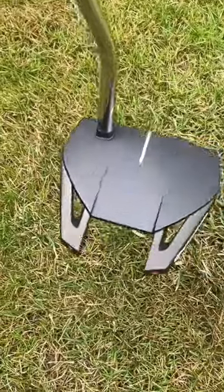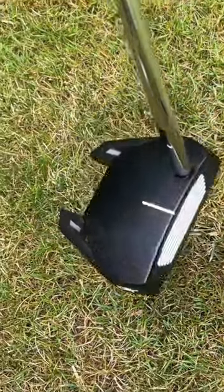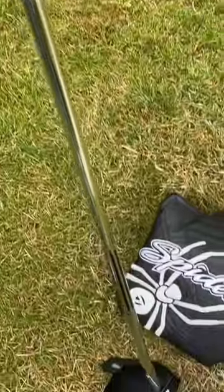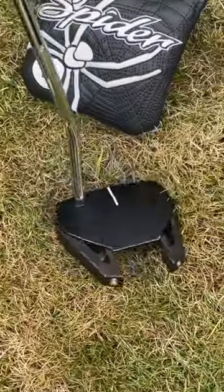I'll put some close-ups of this one in. The retail is £299. I'm going to sell this one for £200 delivered in the UK. It's a 34-inch, immaculate, with cover.